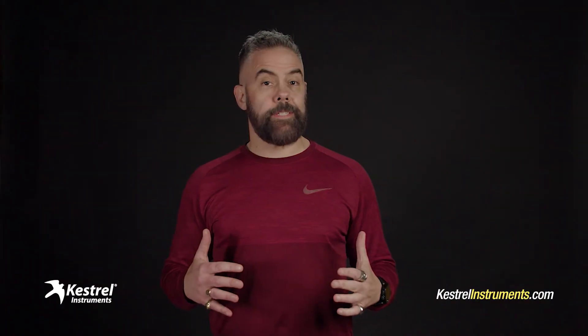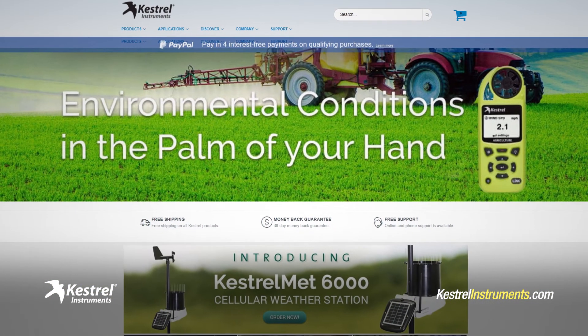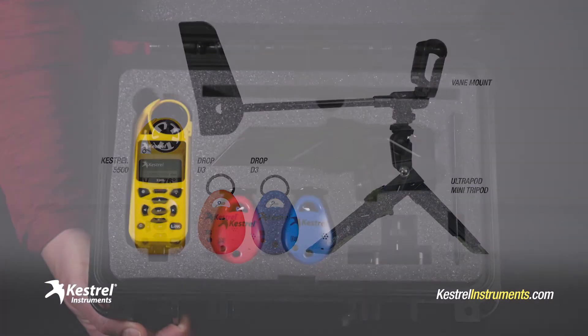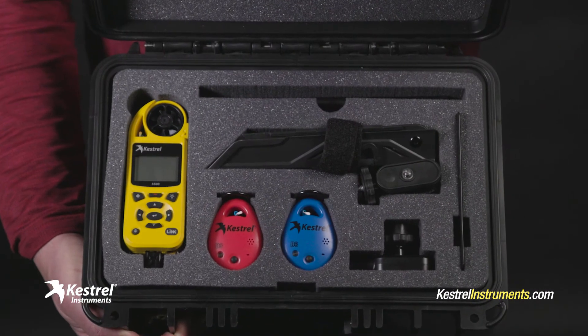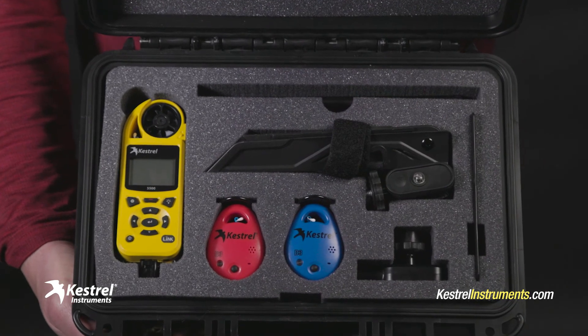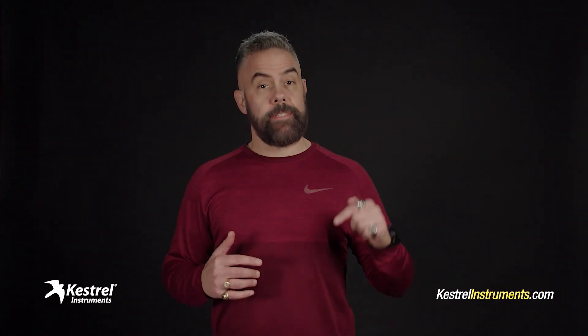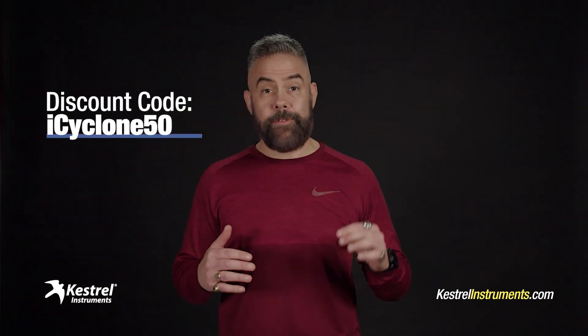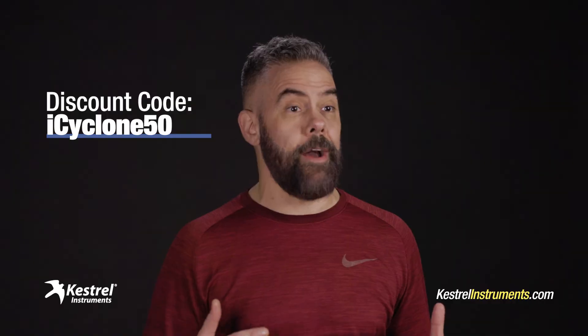Where can you get all these great tools? The best place is straight from the source: KestrelInstruments.com. You can get each item — the Kestrel 5500, the Drop, and the other stuff — separately. But I recommend the complete spotter kit. It's the best value and that way you have everything you need to record extreme weather and make a difference to science. And here's an added incentive: you get a nice discount if you type the code ICYCLONE50 as you check out.